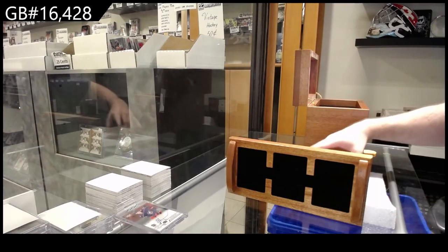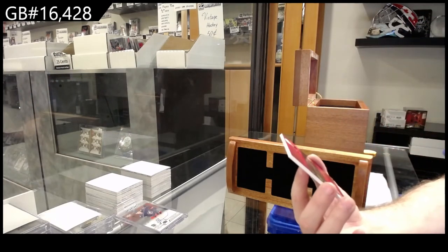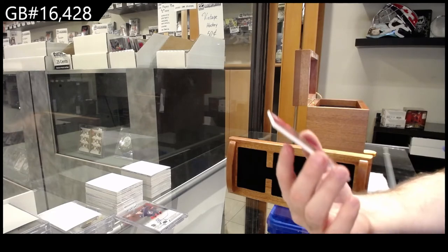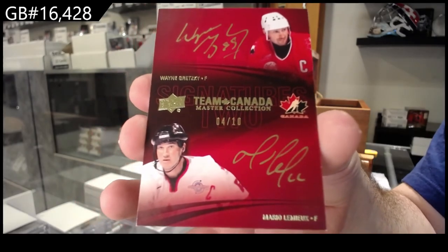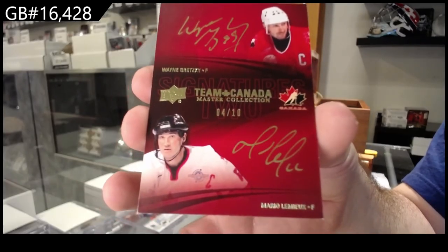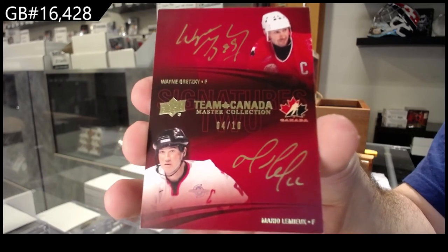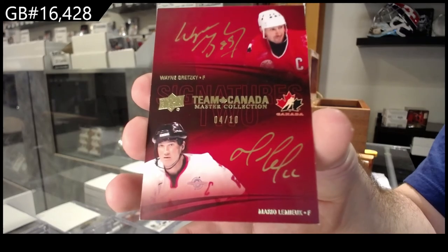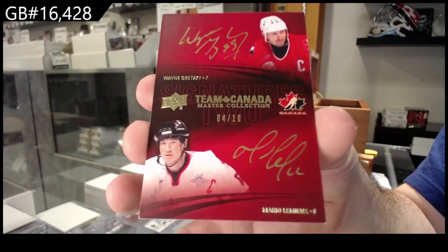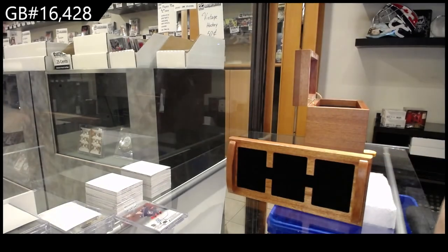And we finish off — number four of ten: Gretzky and Lemieux dual auto. Gretzky. Lemieux. Holy jeez. There we go.